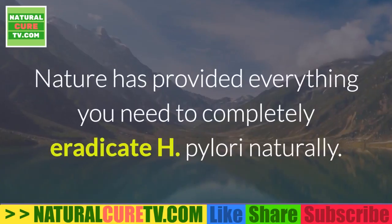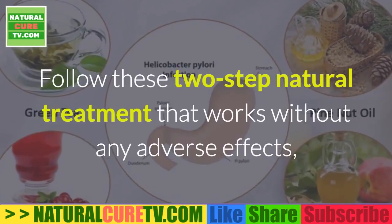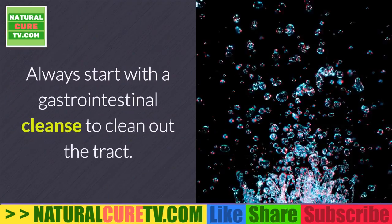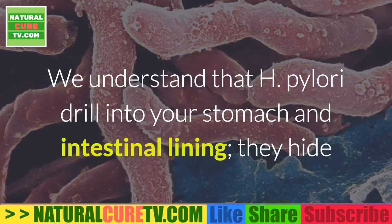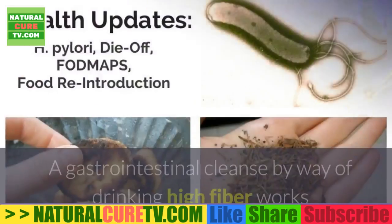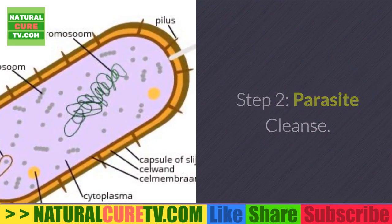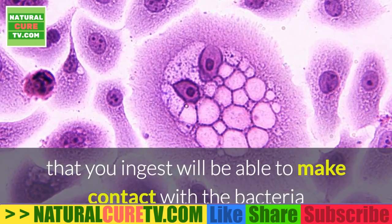Nature has provided everything you need to completely eradicate H. pylori naturally. Follow this two-step natural treatment that works without adverse effects, supported by natural antibiotic foods. Step one is a gastrointestinal cleanse — always start by cleaning out the tract. Since H. pylori drills into your stomach and intestinal lining and hides protected by mucus, a gastrointestinal cleanse by drinking high fiber works like a broom to clean out the intestinal tract and expose these bacteria.